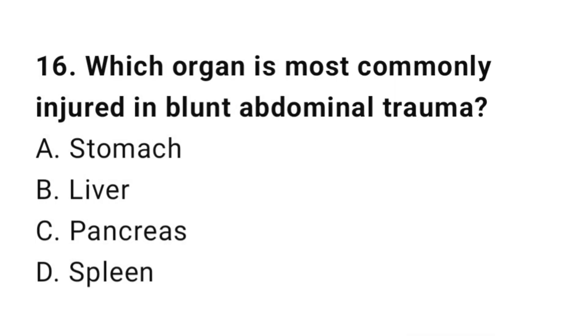Question number sixteen: Which organ is most commonly injured in blunt abdominal trauma? The correct answer is D, spleen.